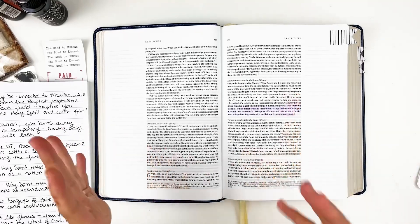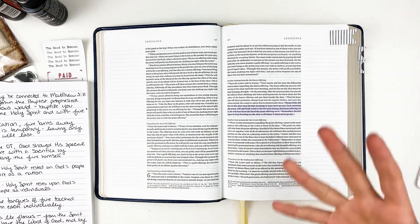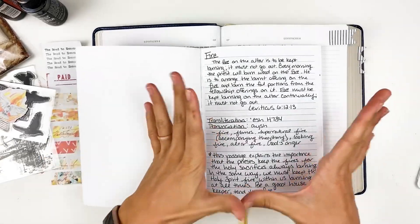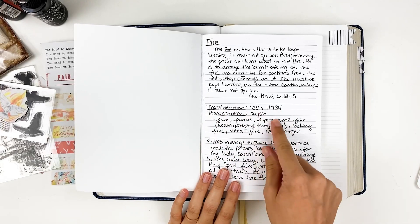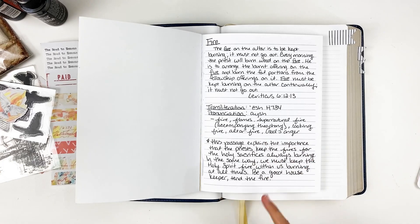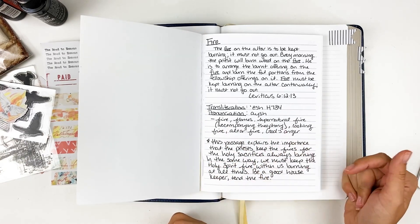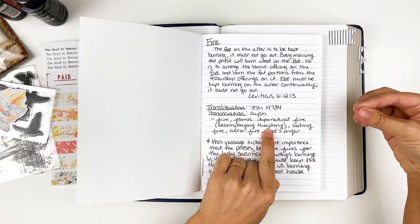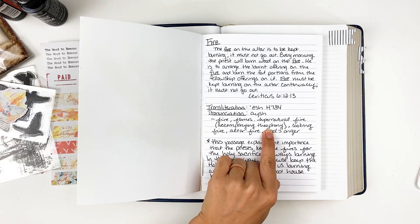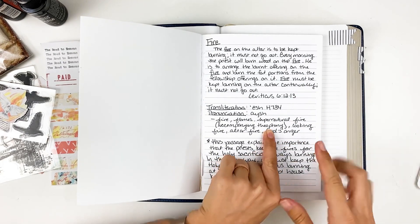We see this theme throughout the Old Testament of using fire for burnt offerings. This was the time of the law — before Christ came, died, was resurrected. In the Old Testament they had to do burnt offerings. The word used here in Leviticus is actually a Hebrew word for fire, which is 'ash,' but it means the same as the Greek version. The Strong's Concordance notes address some of the different types of fire with that word: flames, supernatural fire usually accompanying a theophany. Think about the burning bush — those instances in the Old Testament where we see fire representing a theophany, which is a vision of Christ. Typically when you see a vision of the Lord in the Old Testament, it's actually Christ they're seeing. Also noted: cooking fire, altar fire, God's anger.